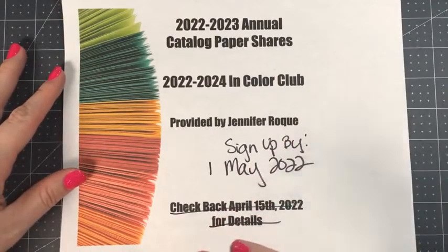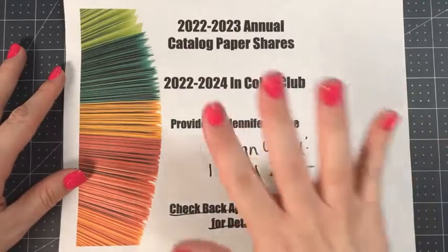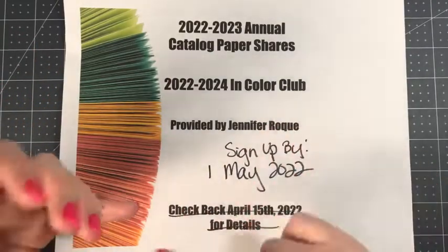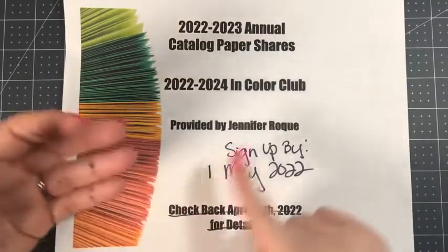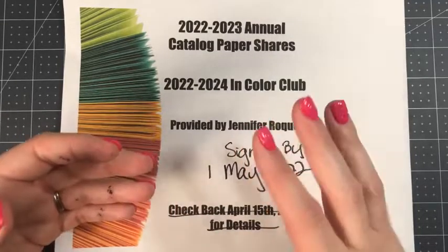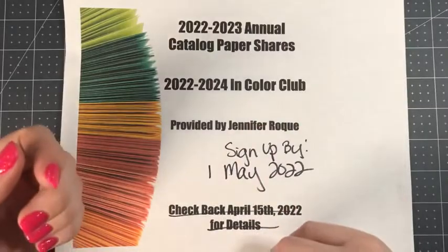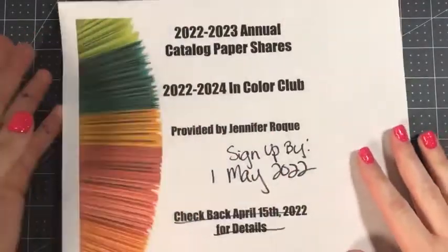The In Color Club is really fun because you get all five In Colors over a five-month span — so each month you get one of the five In Colors, and by the end of five months you'll have all five. You have everything you need for each color, and each month I send you a free gift along with the In Color of the month, an inspiration card I make in your In Color, and a PDF tutorial after your kit ships or you pick it up. It's usually around mid-month — so if you pay for the May kit, your May kit would ship around May 15th. It's really like getting Christmas in the mail for five months. I hope you'll sign up for either the In Color Club or the paper share — if you have any questions, please reach out.